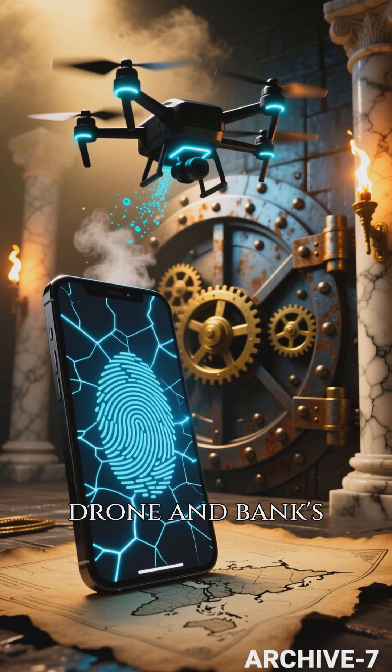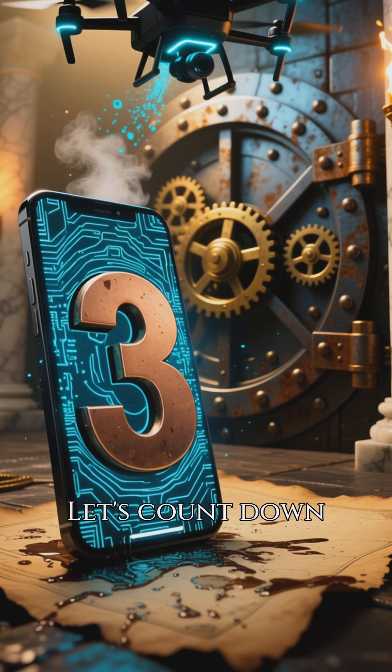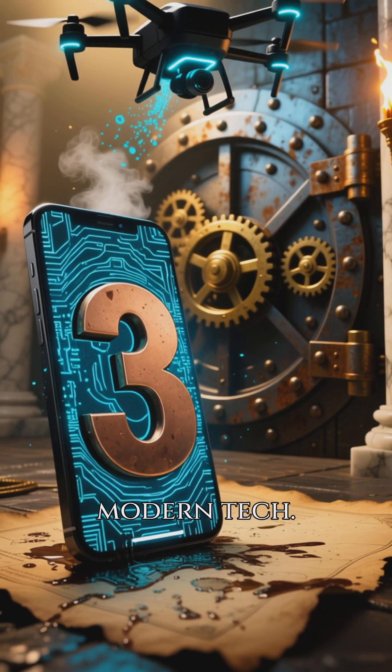Imagine your phone, drone, and bank's security had ancestors from ancient times. Let's count down the top three historical echoes in modern tech.